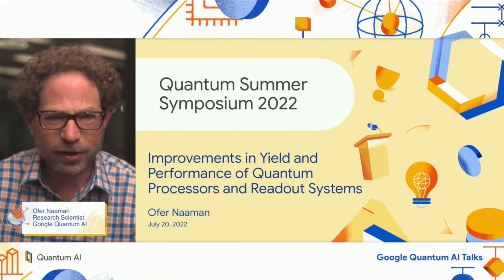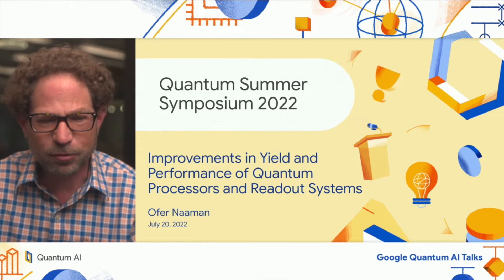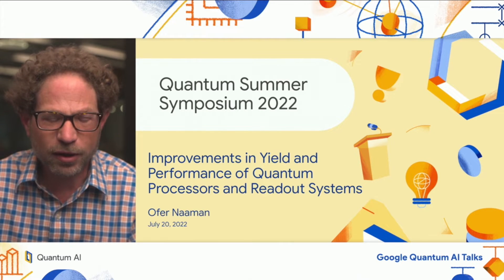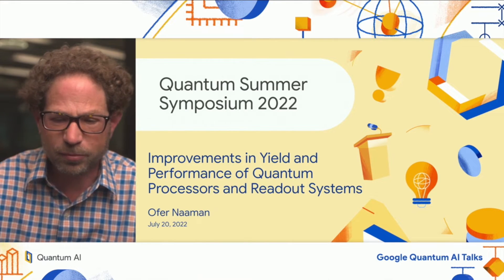Hi, everyone. My name is Ophana Aman. I'm a research scientist at Google Quantum AI. Today, I will be here representing our chip architecture and fabrication team, and I will tell you about the work that they've been doing on improving yield and performance of our quantum processors and readout systems.